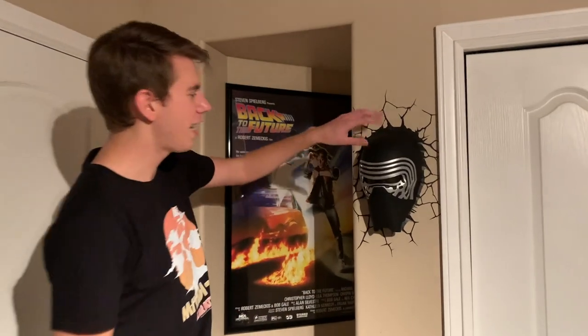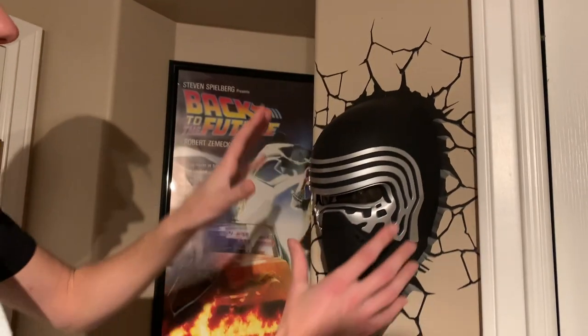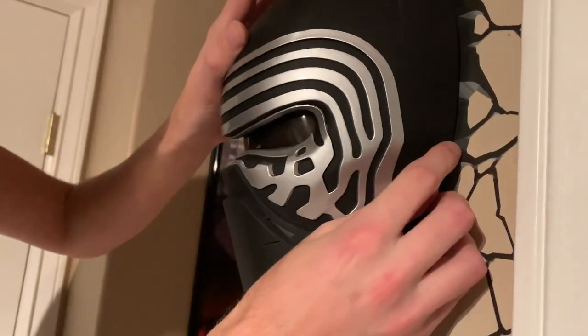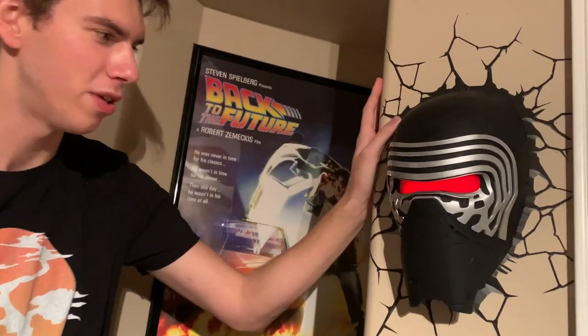And then comes the new Kylo Ren mask. This is actually just a sticker we put on the wall, and it looks like it's breaking the wall around it. You can actually see his eyes light up red, which is pretty cool.